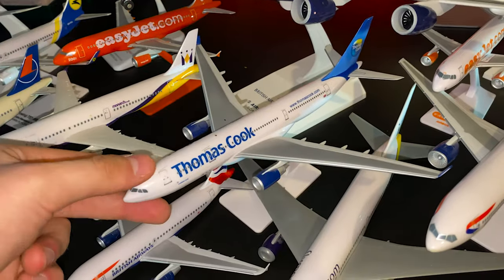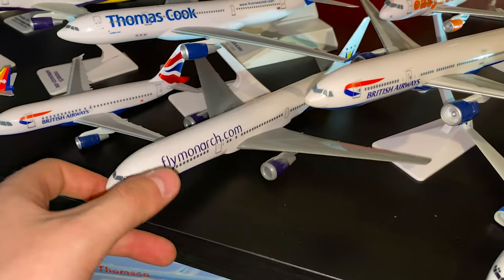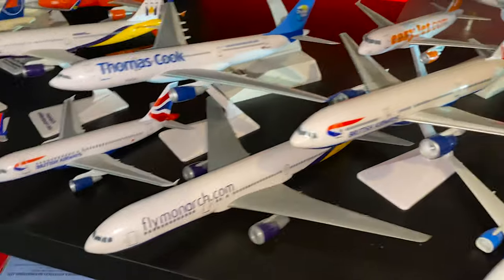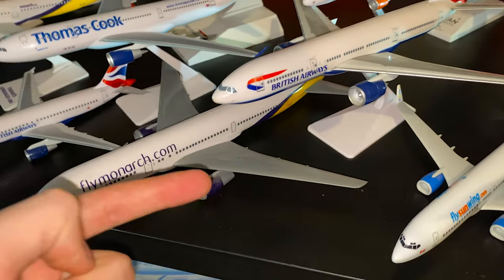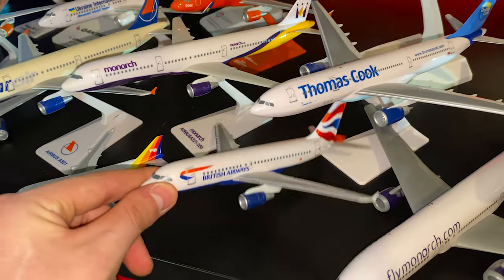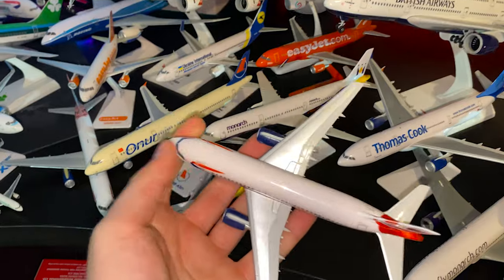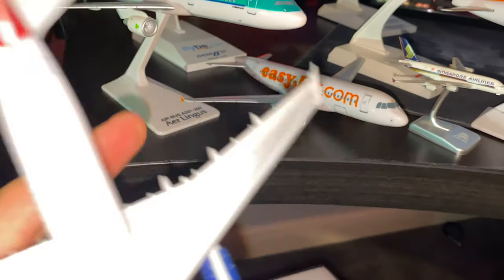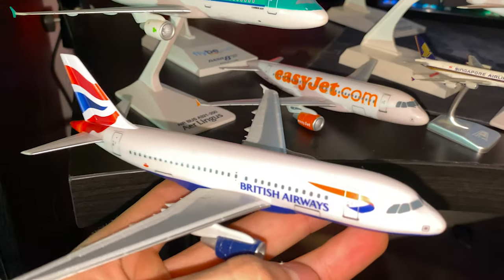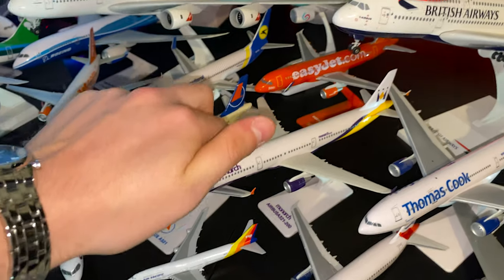This Thomas Cook A330 in their very old livery, which is really cool. Another Monarch — this is a 767. Don't really understand the painting contrast; why are the wings dark grey? Never understood that. Here we have a British Airways A318 — I think it's an A318. Actually that's an A319 — we're missing a tail on this one, but that's an A319. And yeah, that's definitely an A318. Another Monarch A321.